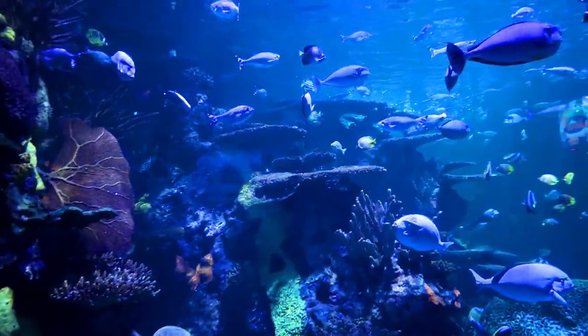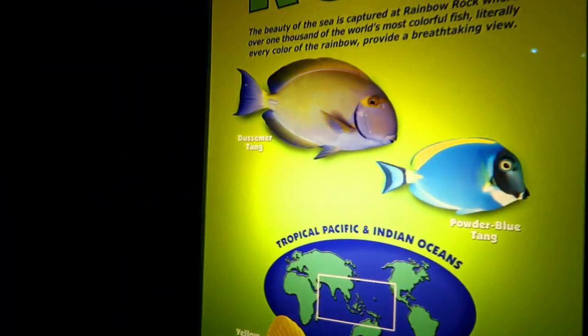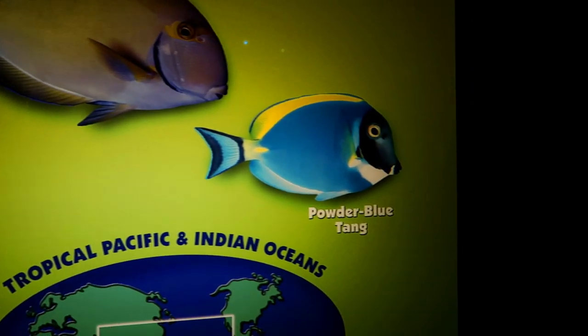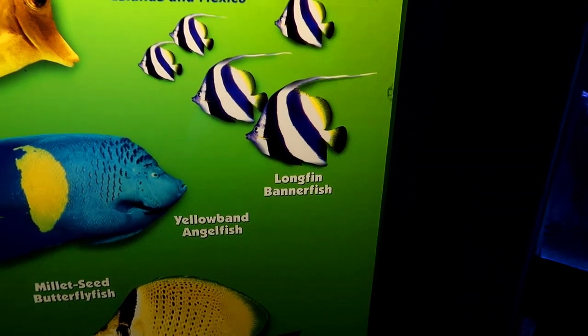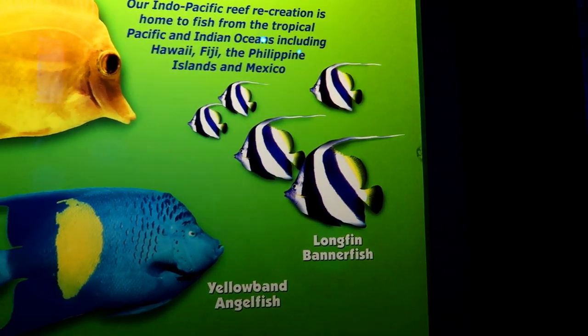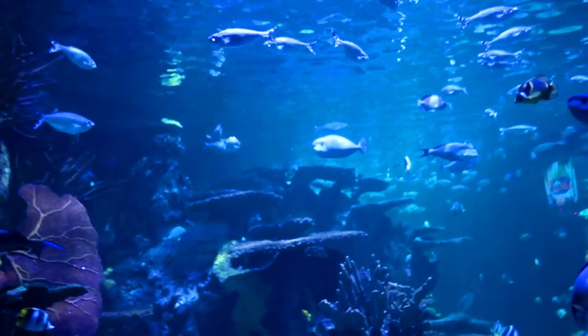Check out all these awesome fish over here — there's so many of them. And over here you can see what fish there are: the Decimer Tang, Powder Blue Tang, Yellow Tang, Longfin Bannerfish, Yellow Band Angelfish, Millet Seed Butterfly Fish, and Batfish. All of that is in here!